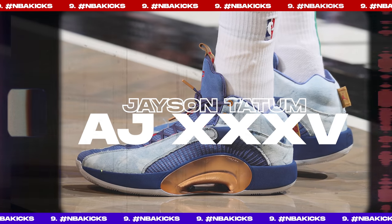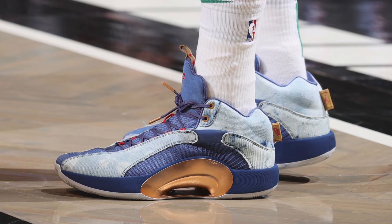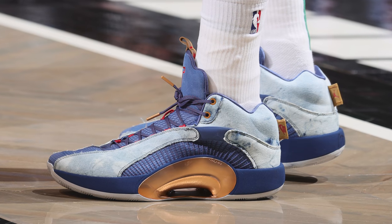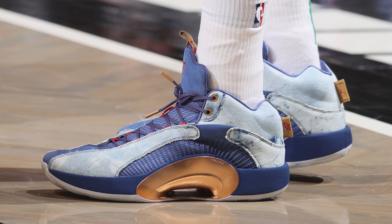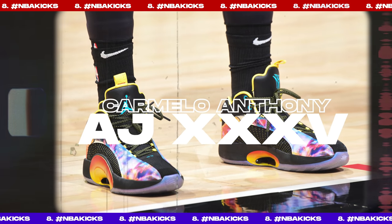Coming in at number 9, we have Jason Tatum with a new PE of the Air Jordan 35. Tatum's player exclusive colorways are always inspired by things that don't quite make sense to me, and this week his latest PE is inspired by his love of denim. It uses an all-denim upper alongside some red and brown hits which complete the overall theme. It's a solid pair of kicks that came out relatively clean — but when you could have your sneaker inspired by anything in the world, why denim?